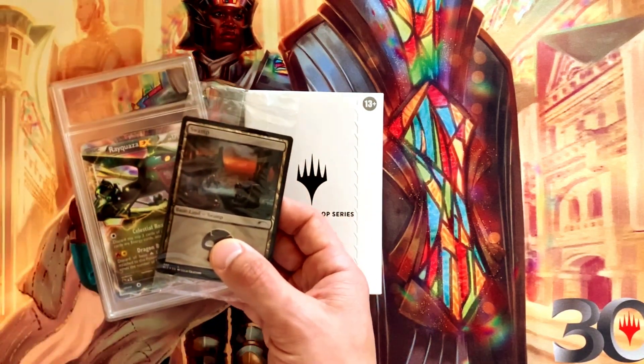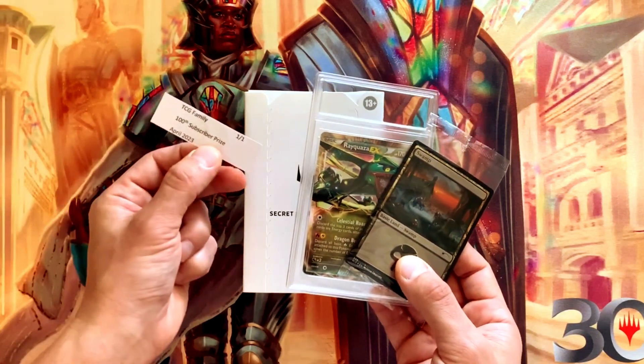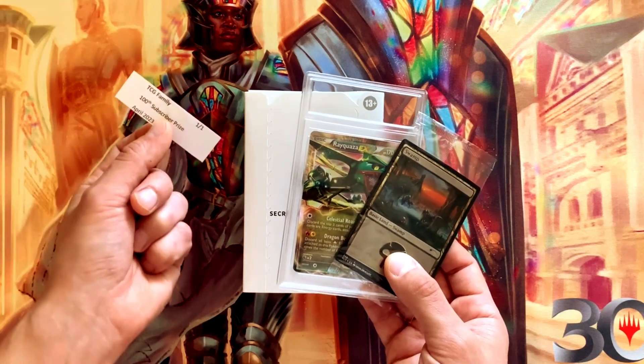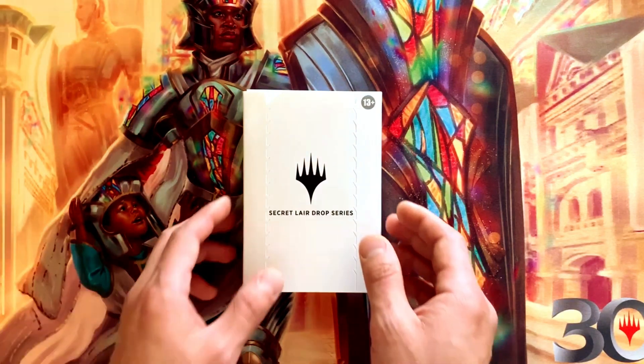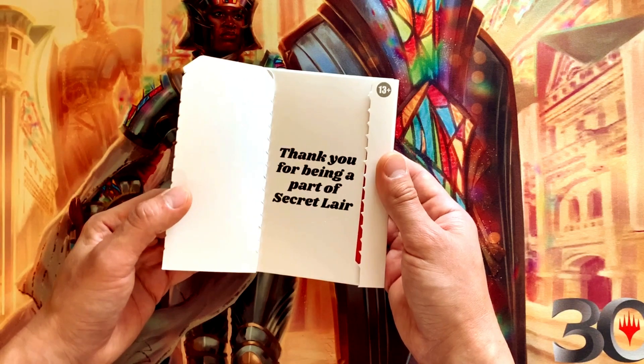Here's the work-in-progress label — I think I'll actually turn this into a black label since those are all the craze. So again, you don't want to miss out. Make sure you're subscribed if you're watching this content, and let's get into this Secret Lair.